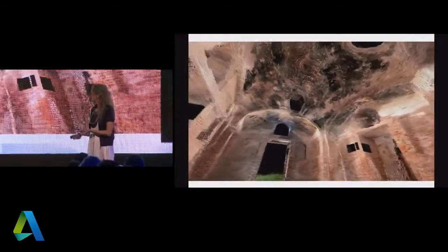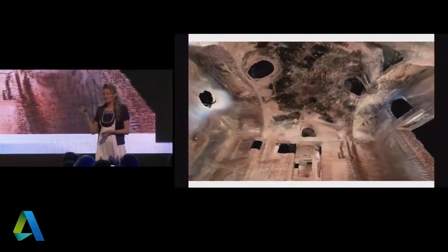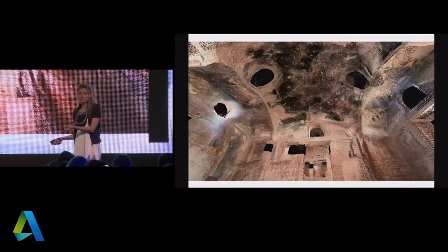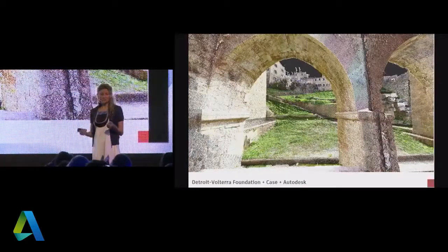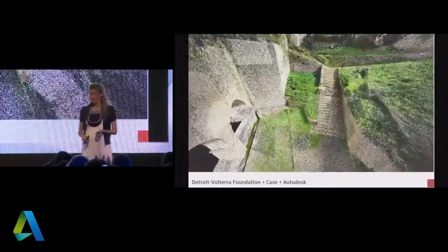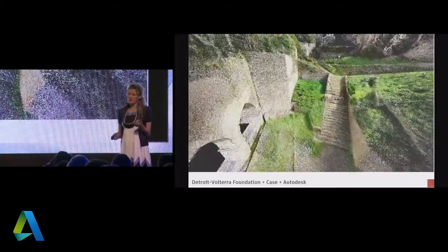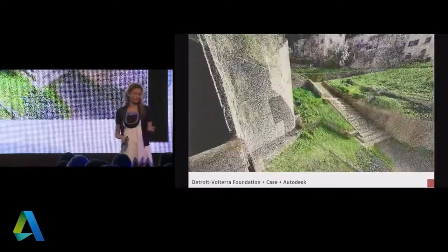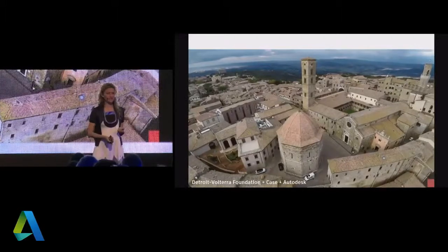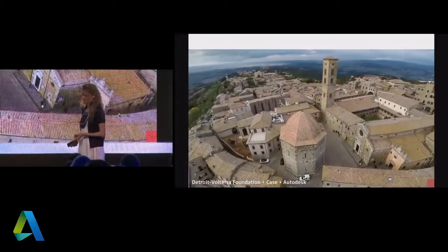Maybe we don't have time or money today to reconstruct or restore everything, but at least when we digitize these sites, we can experience them as if we were there. They will serve as digital blueprints for future generations — an archive of our heritage. This is the city of Volterra. We went there because the city realized they have so much beautiful architecture but not always the budget to preserve it. Capturing it and creating beautiful 3D representations enables virtual tourism, fly-throughs, and exploration for those who may never get the chance to visit.